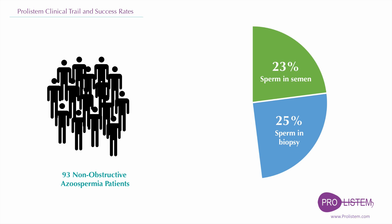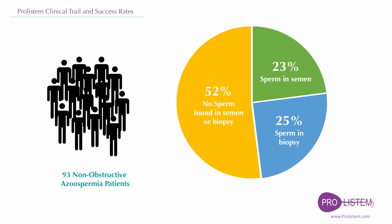In 25% of the patients, they didn't find any sperm in the semen, but they were successful in retrieving sperm from the testes for IVF and ICSI. In 52% of the cases, the treatment failed to fix the problem and no sperm was found in semen or by surgery.